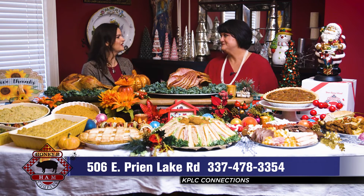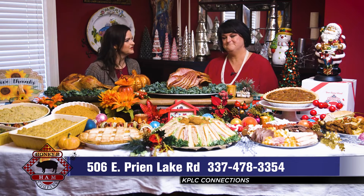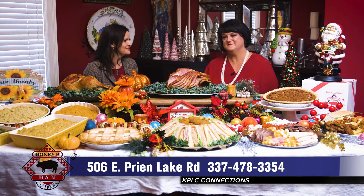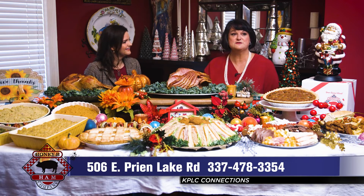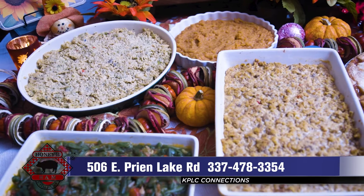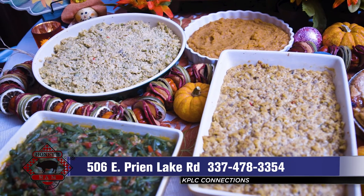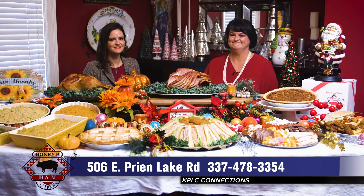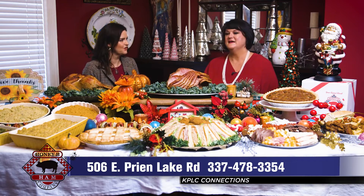That makes it so easy. If there's anything we've learned over the last few years, it's that we want to really spend quality time together and get mom out of the kitchen. Honey Bee Ham also has great side items — you've got your green beans, sweet potatoes, cornbread dressing, and broccoli rice casserole. Everything you need to make a full meal for the whole family.